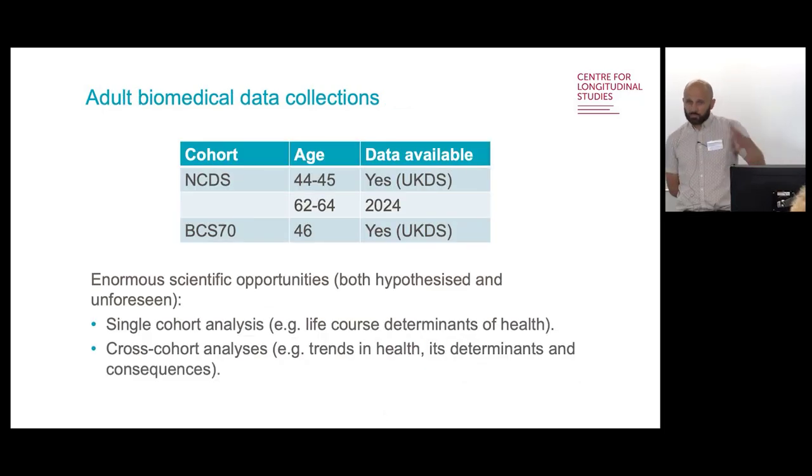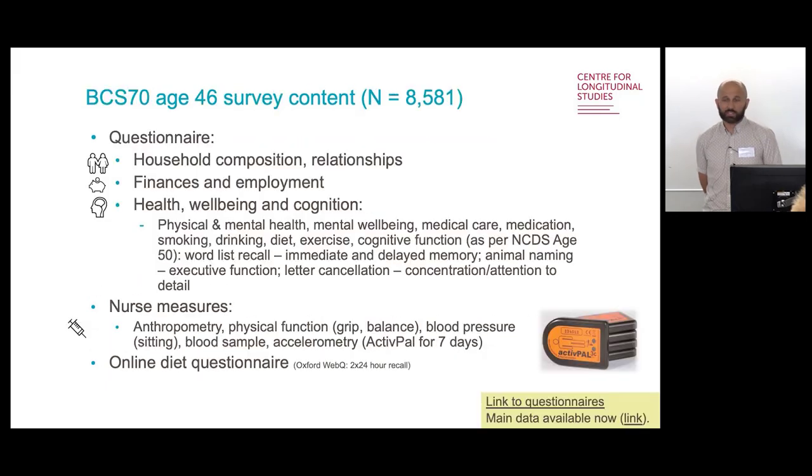As well as the general survey questionnaire-based data collections, we've had a few specific biomedical data collections — two in NCDS including the current wave, and one in BCS70. This wave had a greater emphasis on certain health measures: via the questionnaire, physical and mental health, mental wellbeing, medical care, medication, health behaviours, and cognitive function. There was also a separate set of nurse measures including anthropometric measurements, physical functioning, blood pressure, accelerometry over seven days, and a detailed online diet questionnaire — plenty of opportunities for a variety of health research.